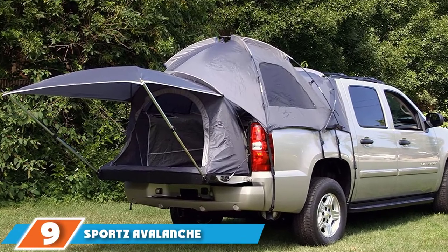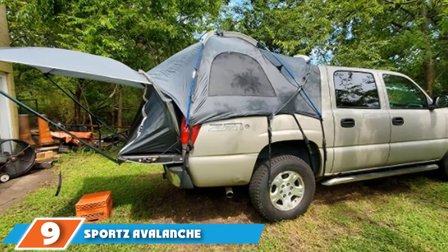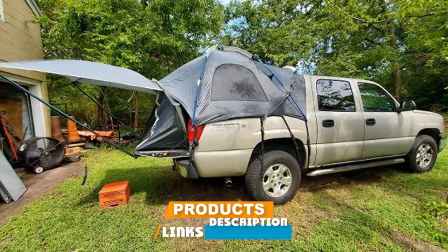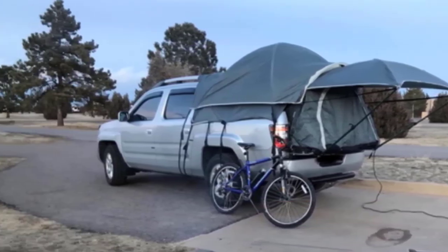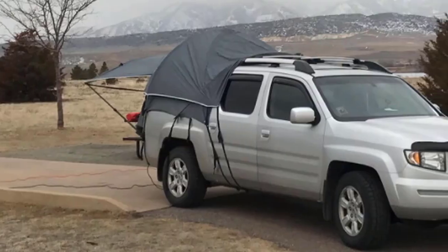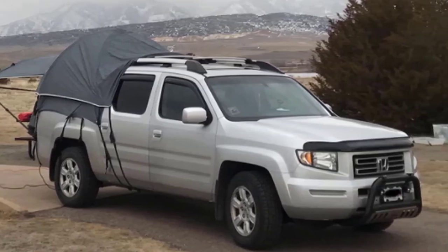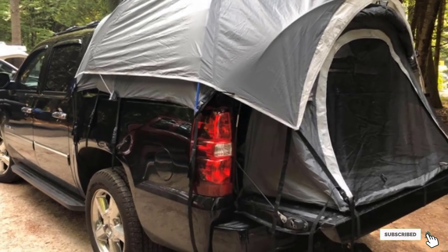At number nine, we have the Sports Avalanche Truck Tent Roman 3. It is roomy with plenty of space for two people and offers over 5.5 feet of headroom with a sewn-in floor. The poles are color-coded for fast and easy setup. There is one large entrance door and one rear access door that let you enter the truck's cab through the tent. The tent comes with two interior pockets, a gear loft, and a carry bag for storage.